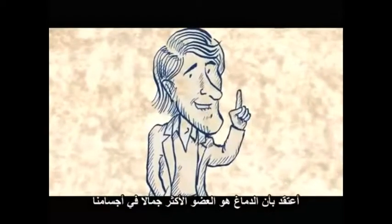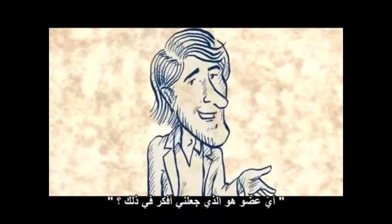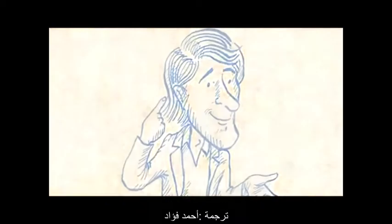I think that the brain is the most beautiful organ in our body. But then I ask myself, which organ is making me think that?